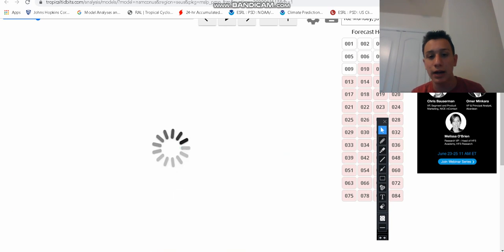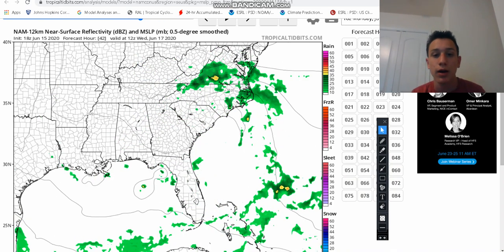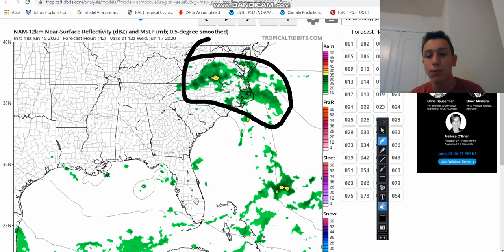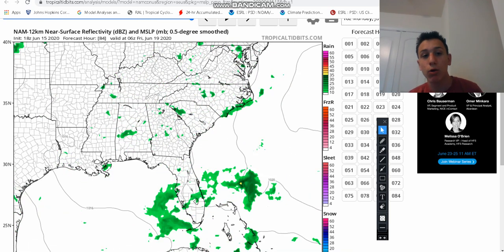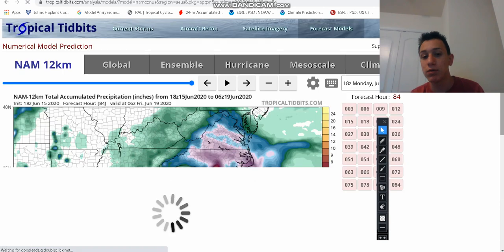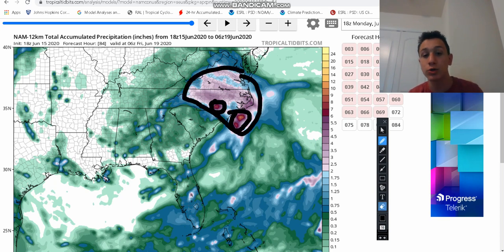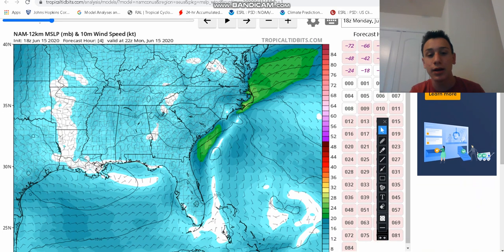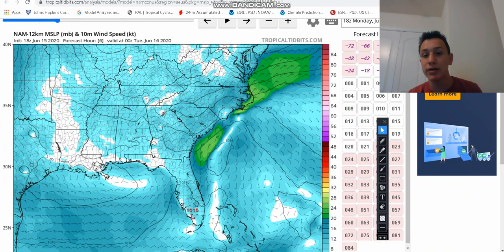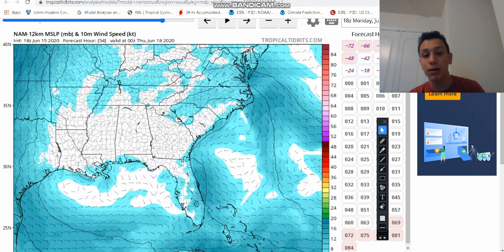Looking at the NAM 12K model, it paints a similar picture — I don't think it makes the storm quite as strong after landfall, only about 1,016 millibars of pressure. But still, regardless of this storm's development, it's a tropical disturbance with a lot of heavy rainfall for central Virginia and eastern North Carolina. After the low moves through, there'll be more scattered showers and thunderstorms. The NAM 12K is more reasonable — maybe two to four additional inches for much of south-central Virginia and eastern and central North Carolina, with some isolated spots seeing around six inches. Those green areas in the surface winds indicate 25 miles per hour plus winds.